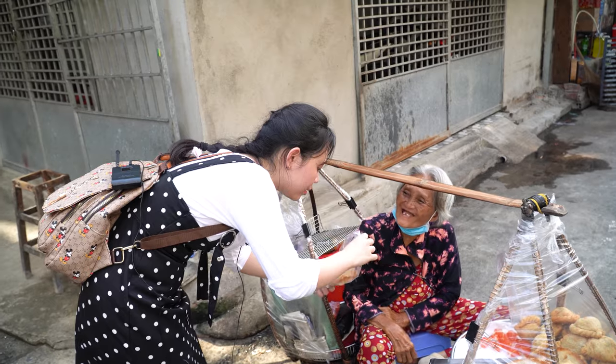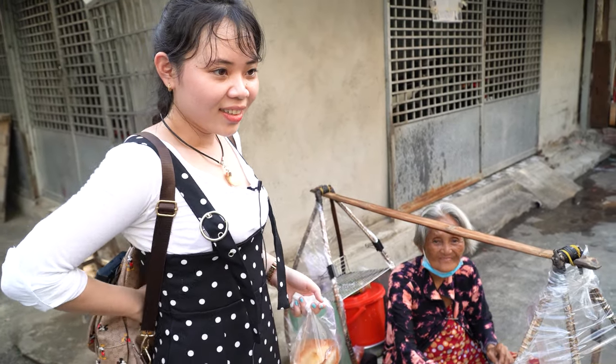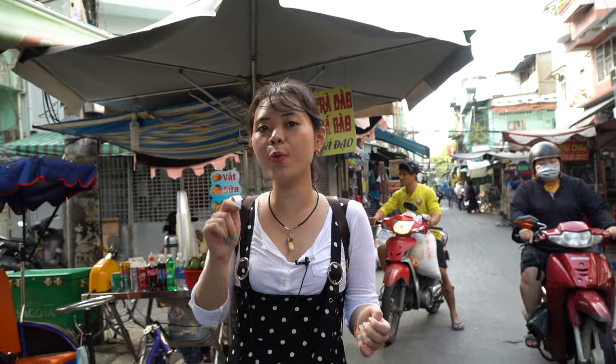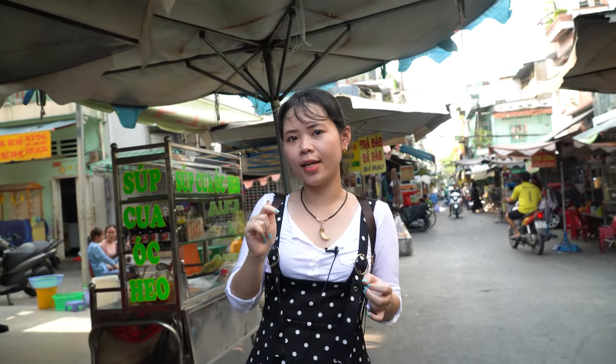How many of you have tried this dish here? I feel a little bit thirsty, so I think now I will go to a very crowded store over there that sells milk tea. I like milk tea, so I think I will try it. Let's go.